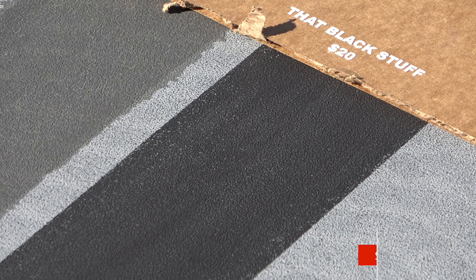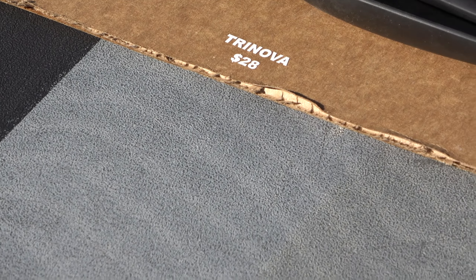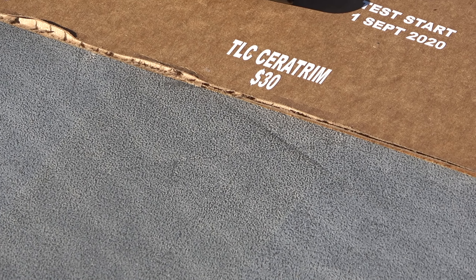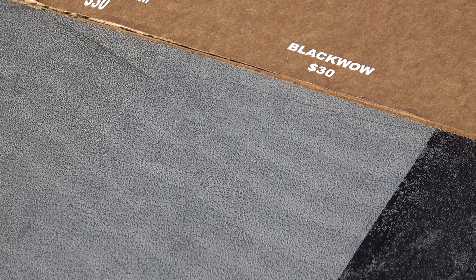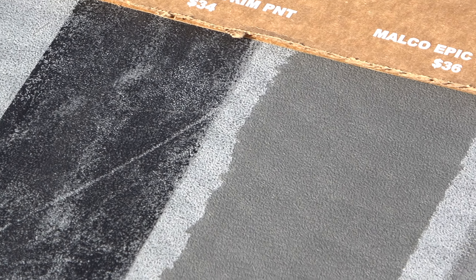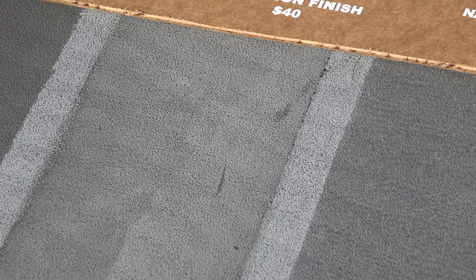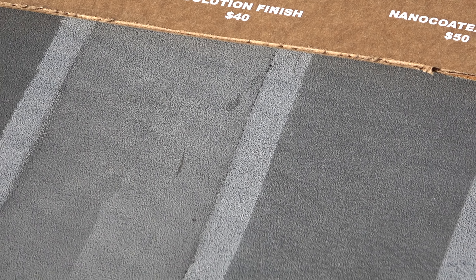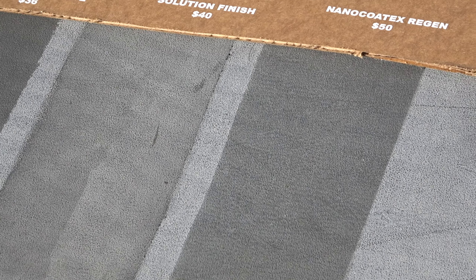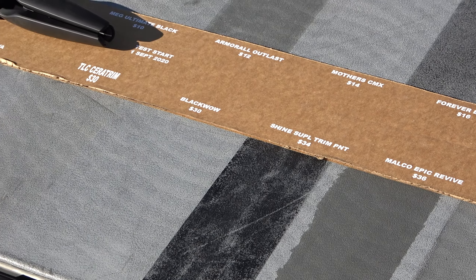So if you wanted to choose a top three, that may be your top three right there — although Cerakote is just starting to show some signs of fading. Malco Epic Revive New is showing evidence of lightening up a little bit — you can see wavy lines through it, but we're not going to mark it weak just yet. Solution Finish is pretty close to failed, but we'll leave it weak for now. Nano Kotex Regen is also starting to show some signs of weakening. This gray panel is a lot harder on these products than the black one.